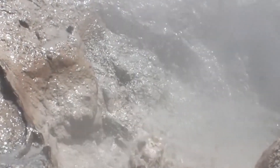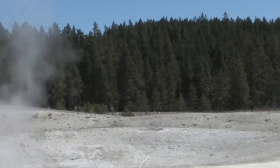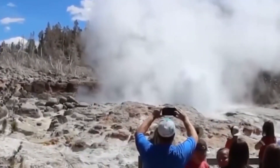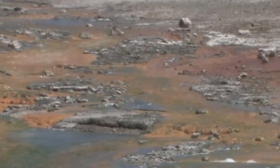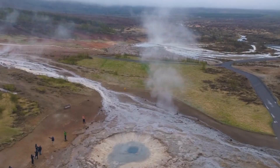The ash and gas could have significant impacts on human health and infrastructure, including causing respiratory problems, damaging crops, and disrupting transportation networks. In addition, the eruption could cause significant economic disruptions, as many industries and businesses could be impacted by the environmental and societal effects of the eruption.